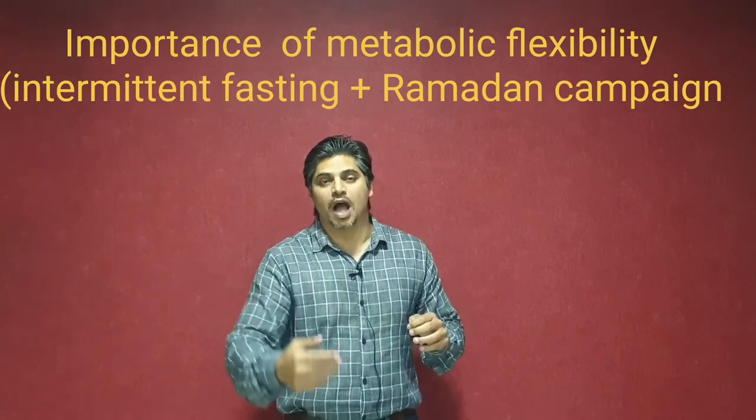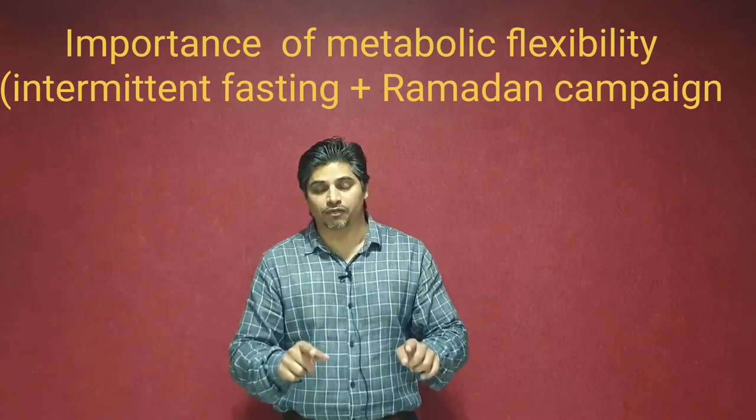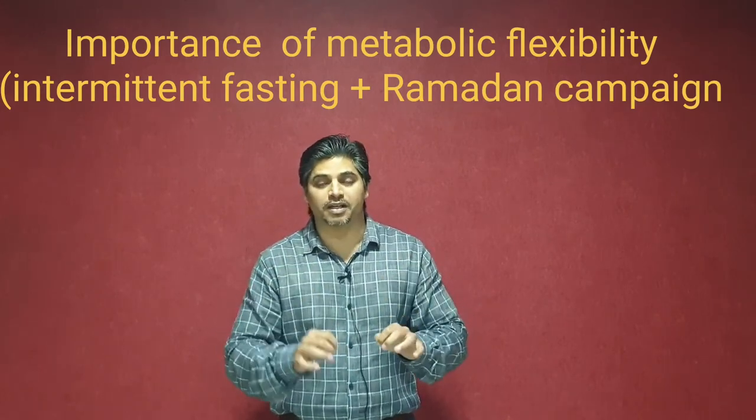In my next video, I am going to be sharing with you the protocol — the plan itself — which you are going to be doing as stage 1 of the Intermittent and Ramazan Campaign.